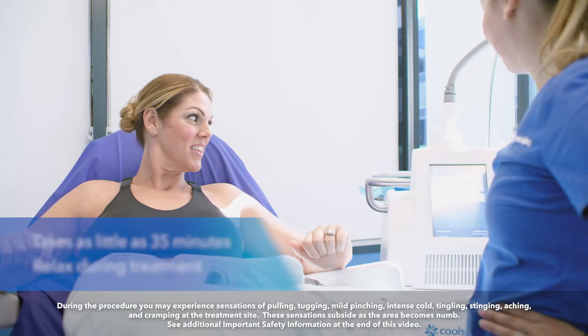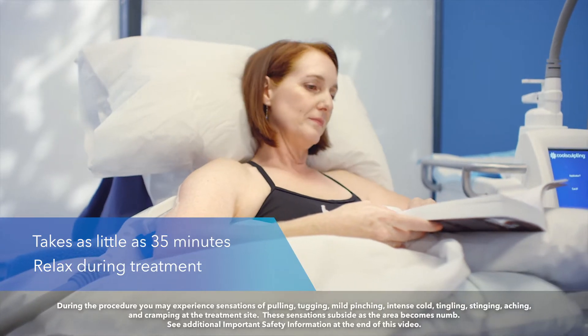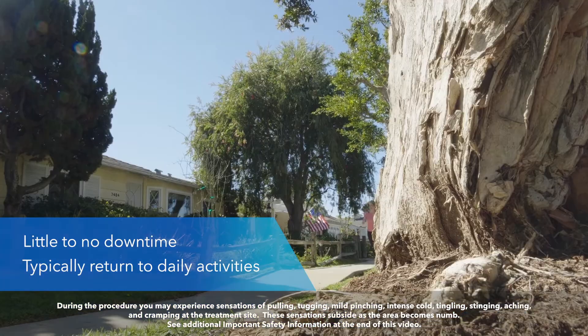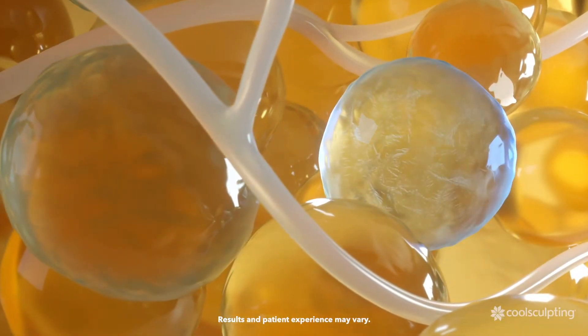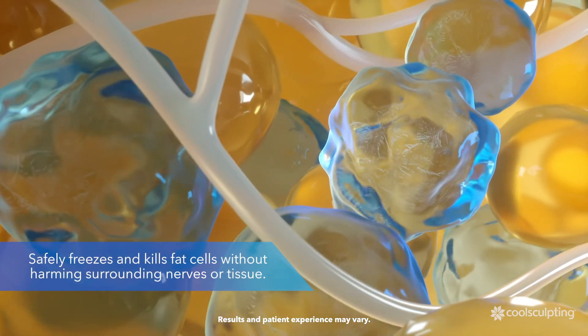The CoolSculpting treatment is a medical procedure that can take as little as 35 minutes, depending on the treatment area. Most patients take this time to relax, rest, or even watch TV. After your treatment session, you can typically return to your normal daily activities.